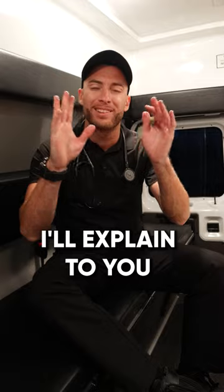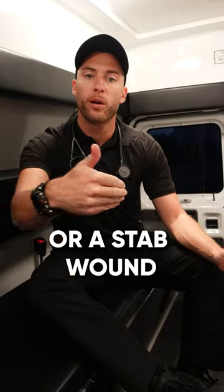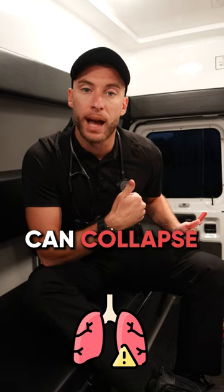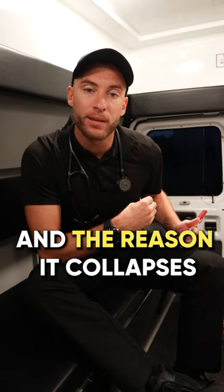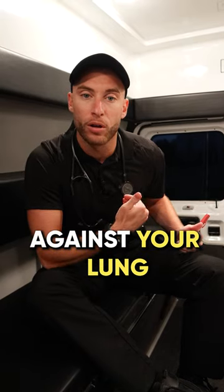Sounds crazy — I'll explain it simply. Let's say you were struck by a bullet, a stab wound, or a big force of trauma, like in a car accident. What can happen is one of your lungs can collapse. And the reason it collapses is because air is pressing against your lung.